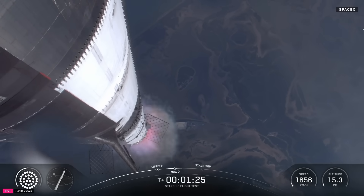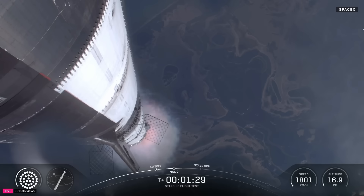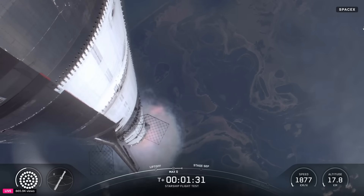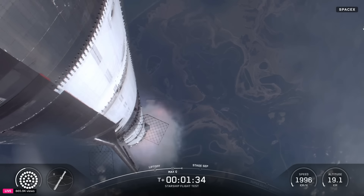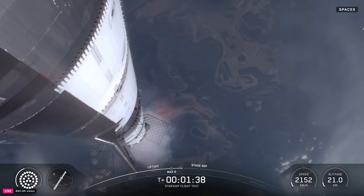Our next major event is going to be hot staging, which is happening in just over 90 seconds from now. To get ready, the booster will shut down all but three of its Raptor engines. The clamps holding the two stages together will release and the Starship second stage ignites its engines.